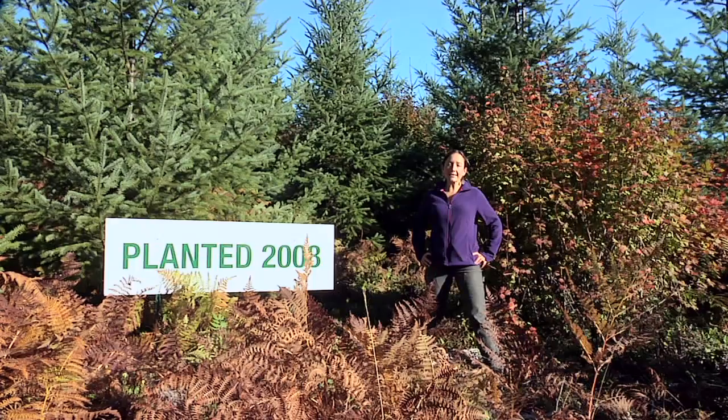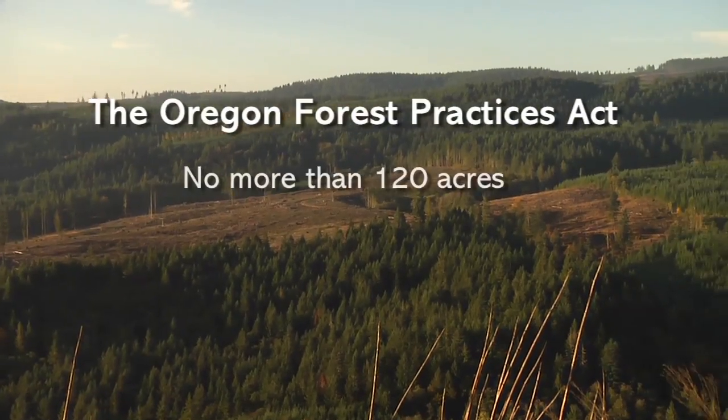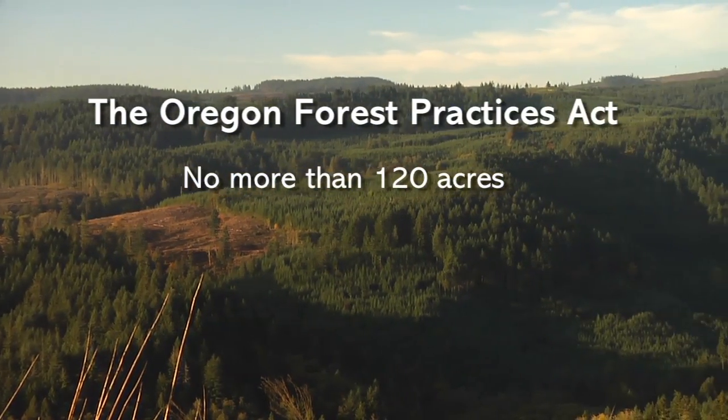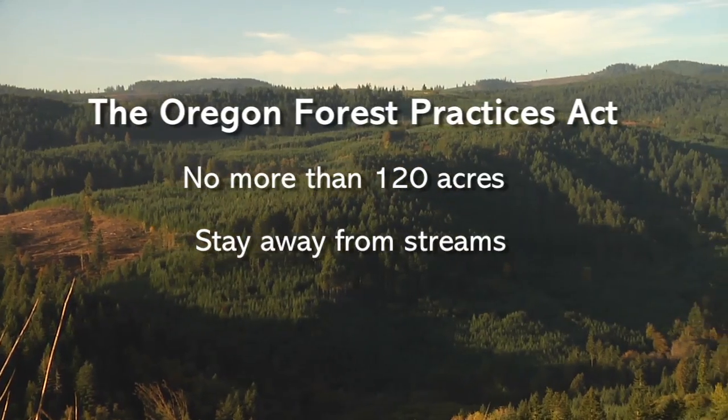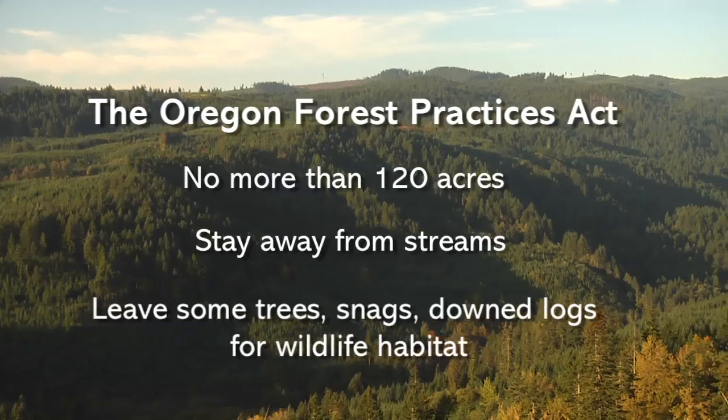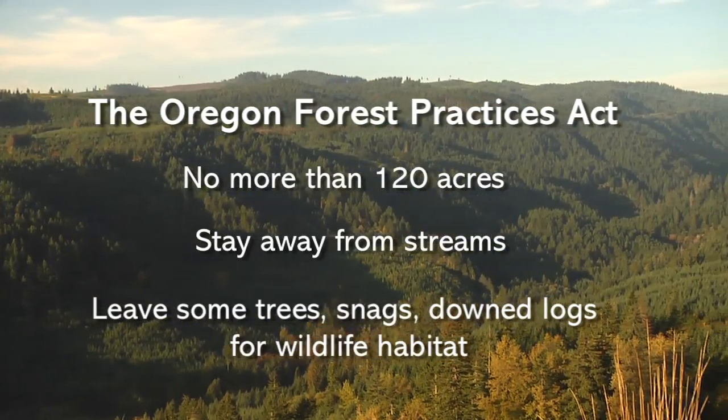The Oregon Forest Practices Act regulates the use of clear cutting. You can't harvest more than 120 acres at a time, and most clear cuts average less than 50 acres. You can't harvest to the edge of a fish-bearing stream, and you have to leave a certain number of trees, snags, and down logs for wildlife habitat.